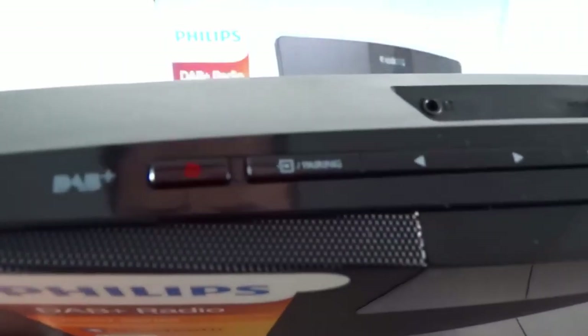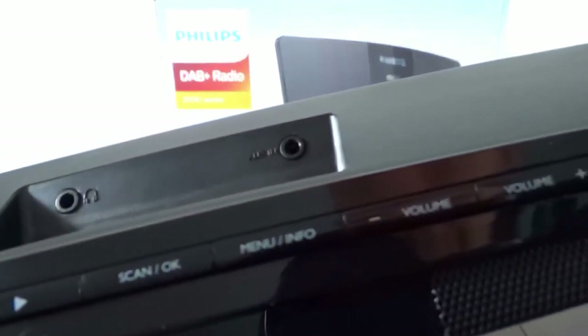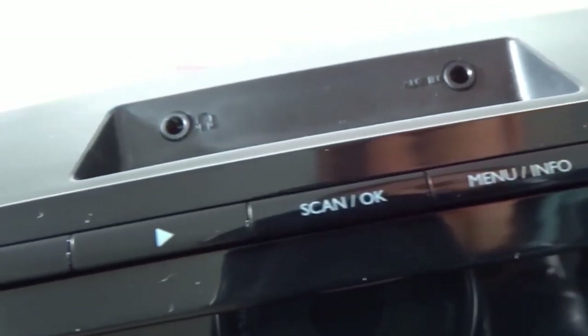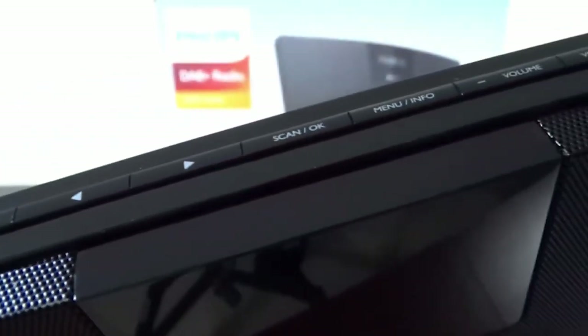It is a Bluetooth radio and has Spotify Connect, so you will use your smartphone as a remote control to listen to your favorite music. You will benefit from a better sound signal that comes from the Spotify servers. This connected clock radio is a micro system that allows you to access a large number of digital or internet stations anywhere in the world, without any crackling.